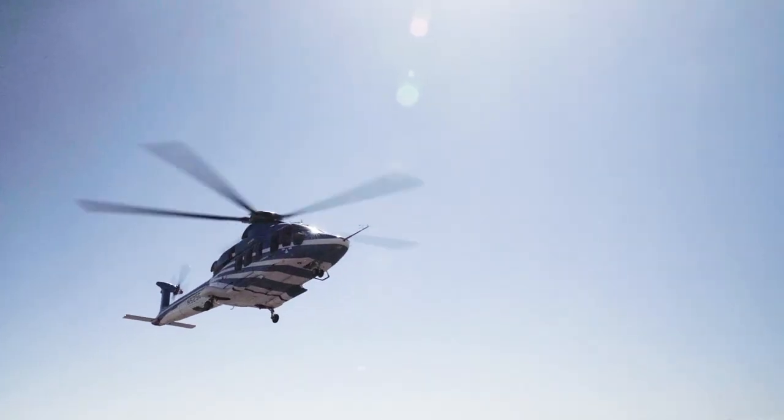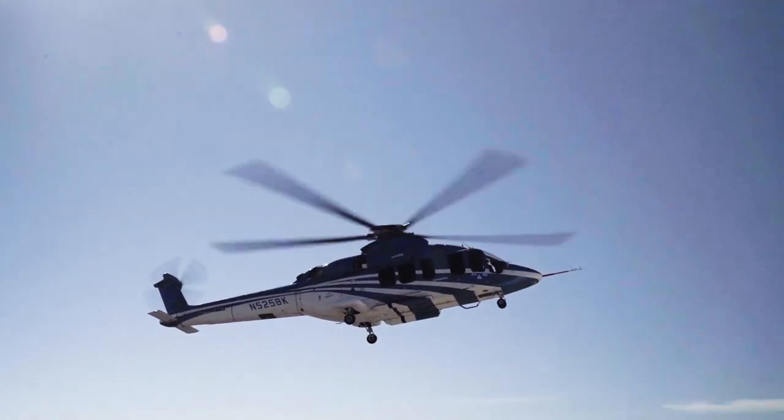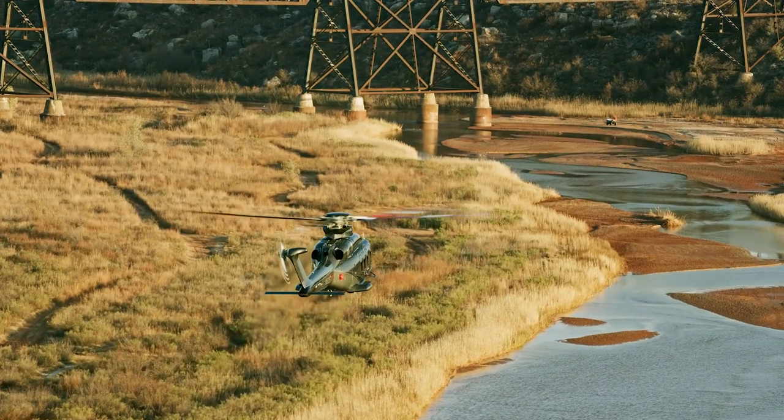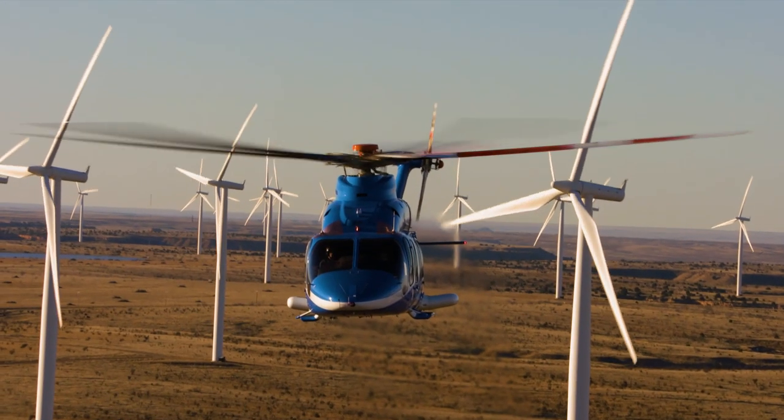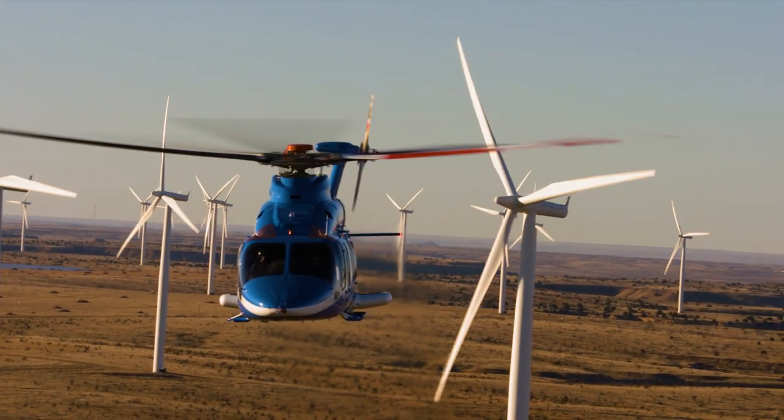Bell says that the goal of the Supermedium 525 is to offer the mission capability of a heavy helicopter but with the economics of a medium. This could prove vital as the oil and gas sector continues to face headwinds.